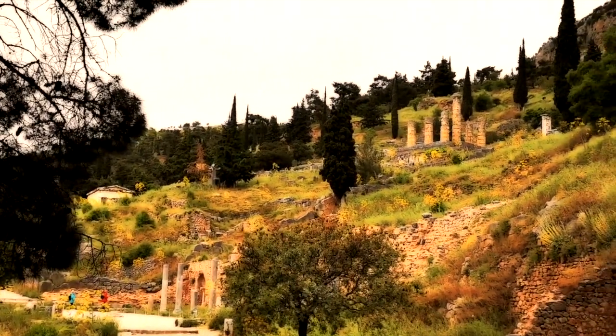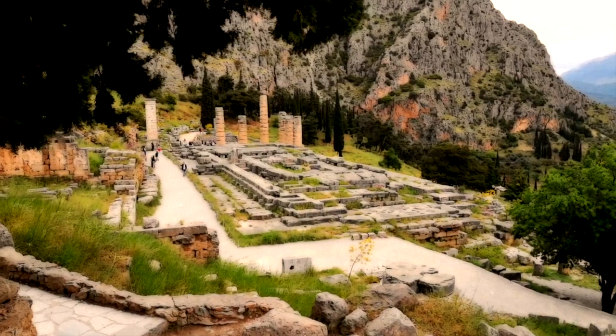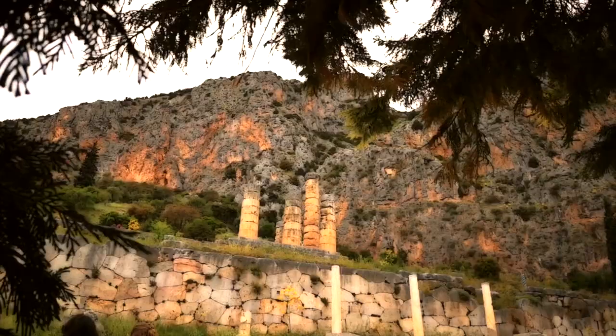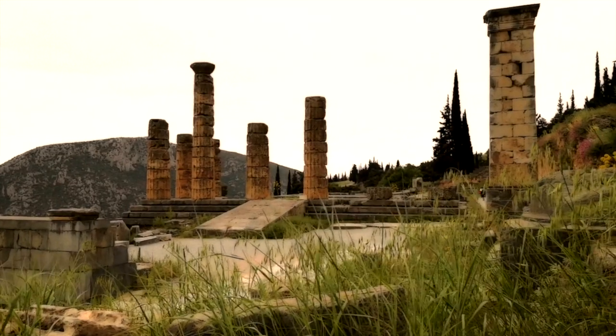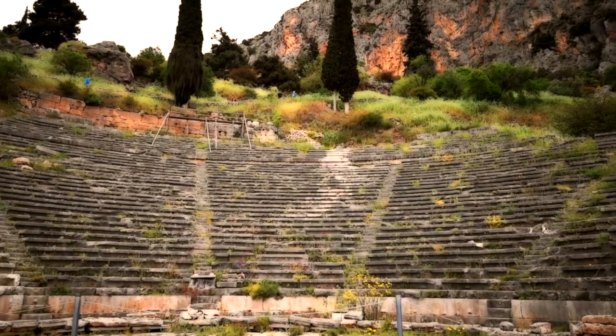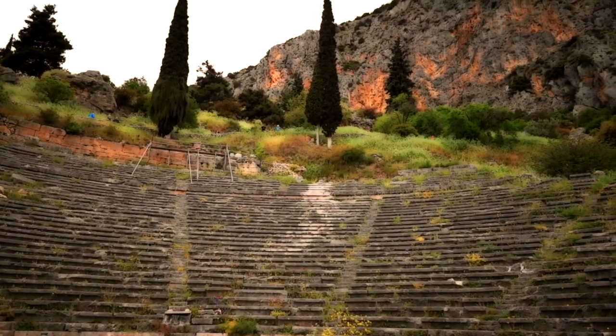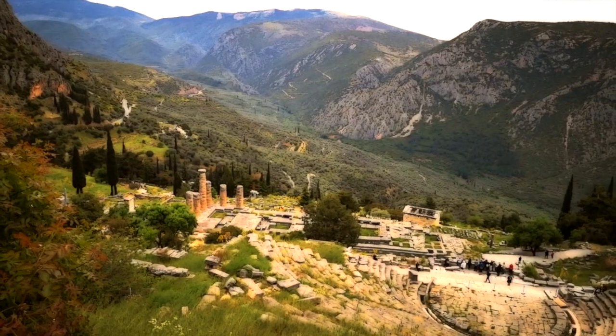Delphi is an impressive archaeological site embedded into the side of Mount Parnassus. Of particular importance is the Greek god Apollo who became the presiding deity of Delphi. It is also exalted as the ancient sanctuary for the high priestess Pythia who served as the oracle of Delphi. The Delphic Oracle was the most prestigious and authoritative oracle among the Greeks and she was considered the most powerful woman of the classical world.